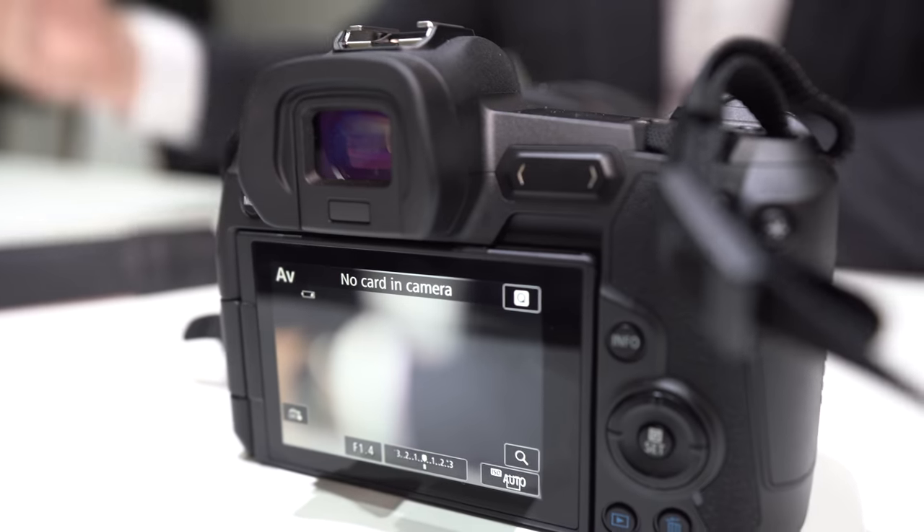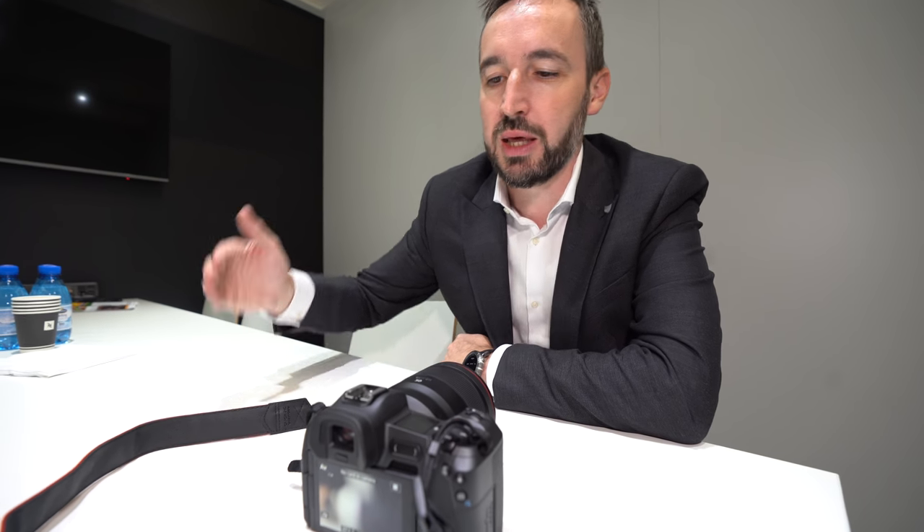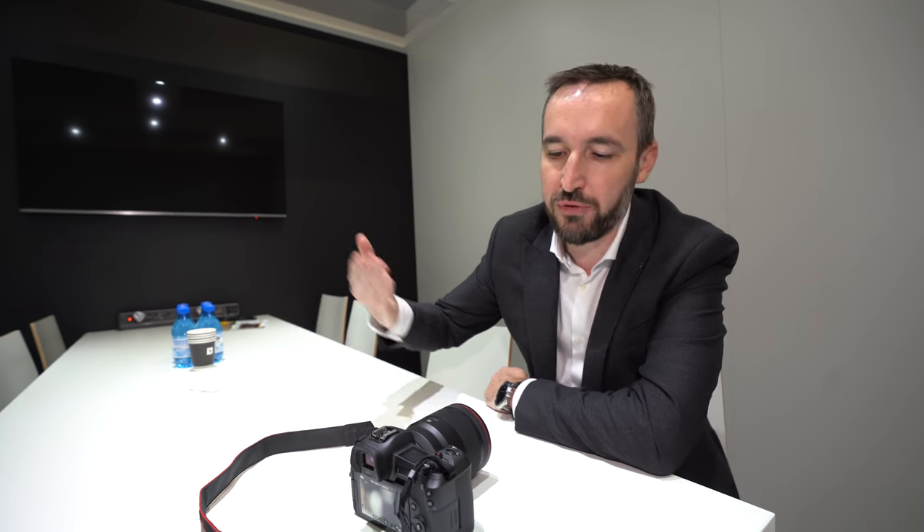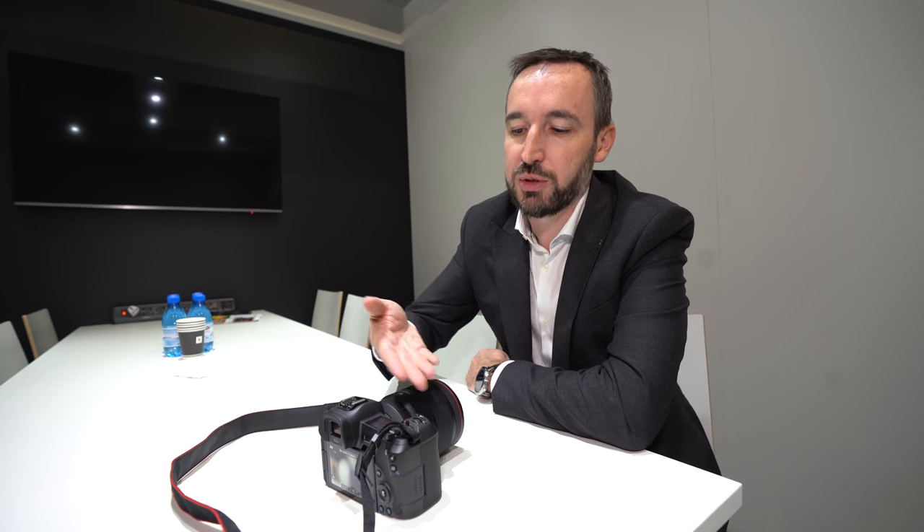We will obviously look at introducing products at either end — entry level that's easier to use, and higher-end ones, and video-focused ones. A video-focused or professional camera will have dual card slots because that's what those markets need. IBIS is something we're looking at — in the video industry it's much more important. For entry-level photographers shooting landscapes or portraits, it's less of a priority. It's about putting technologies in that appeal to the target market without affecting pricing.